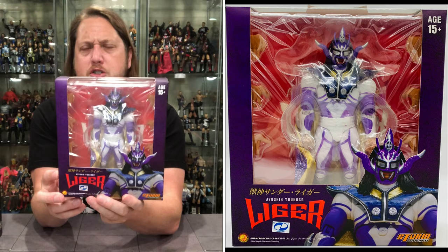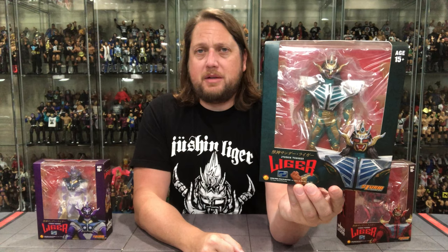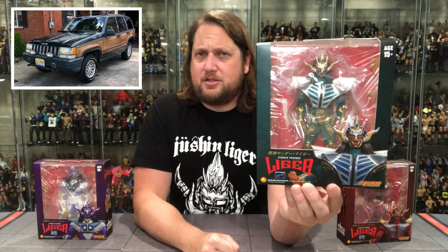There's the purple Jushin Thunder Liger. Moving on to the green one - I did a quick internet search and I did see this green attire, so this is a real attire. I assume all these are real attires. Green packaging here - kind of a dark forest green, old-school Jeep color. It almost looks like the Green Ranger from Power Rangers.